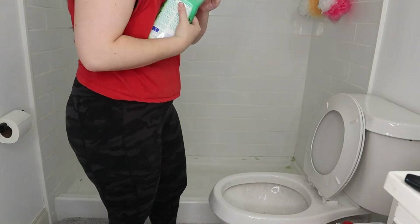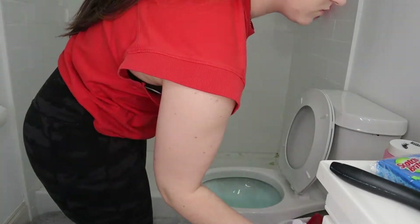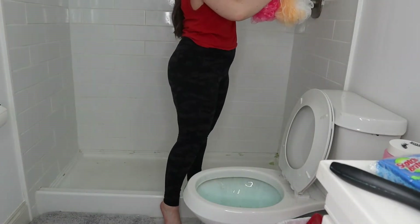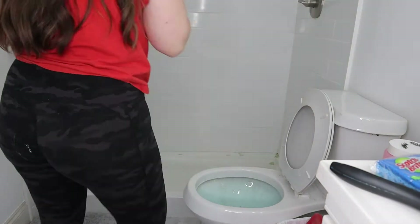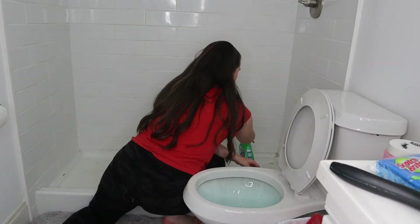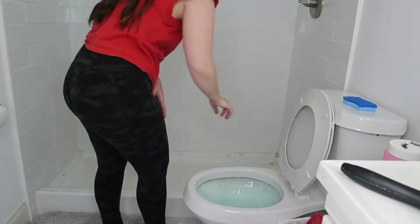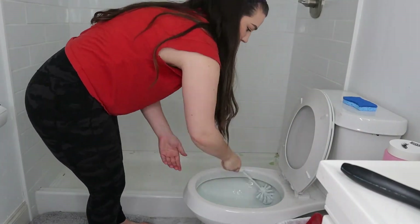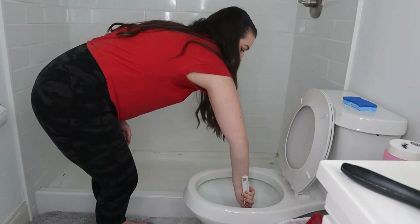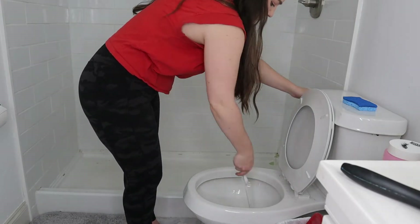I started by removing the shower curtain and putting it in the washing machine — it had gotten kind of nasty. I really do want to put a glass shower door on this, but we'll do that when the budget comes for it. I then put some Drano down the shower drain so it would have some time to do its magic, and then I put some toilet cleaner in the toilet bowl so that could soak for a minute.